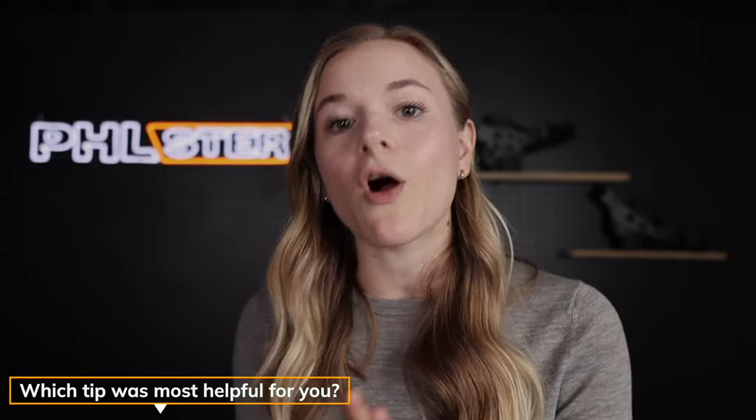Thanks for watching this series. If it was helpful for you, please comment below and let us know which tip made all the difference for you. And if you still have questions, comment below and let us know so that we can continue making relevant content to help solve your concealment challenges.